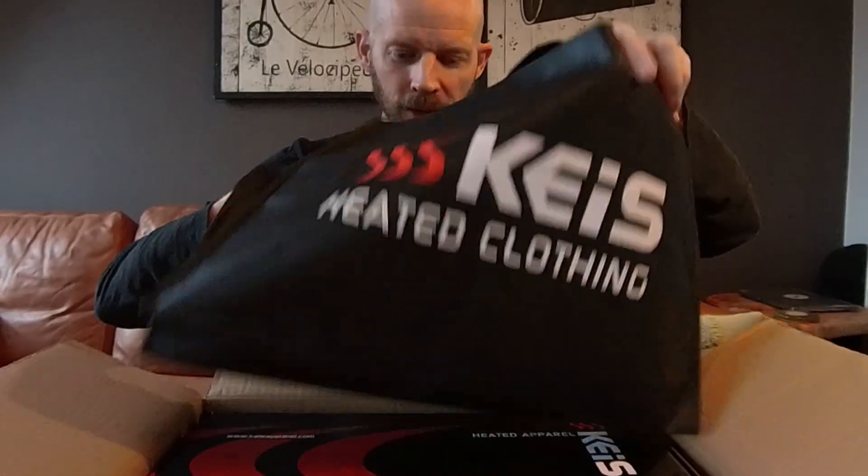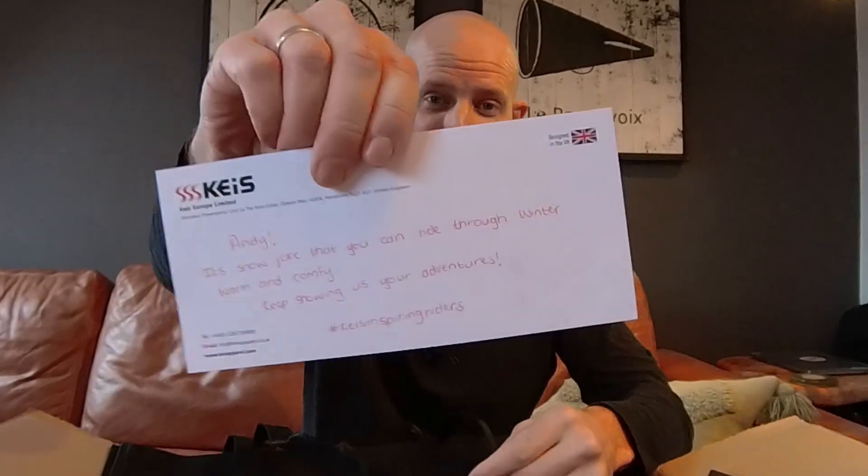So I got here in my handy Keis shopping bag: a catalogue, a couple more stickers, a windchill calculator that could come in handy, and a handwritten note. Andy, it's snow joke that you can ride through winter warm and comfy. Good dad joke guys. Keep showing us your adventures, hashtag Keis inspiring riders.